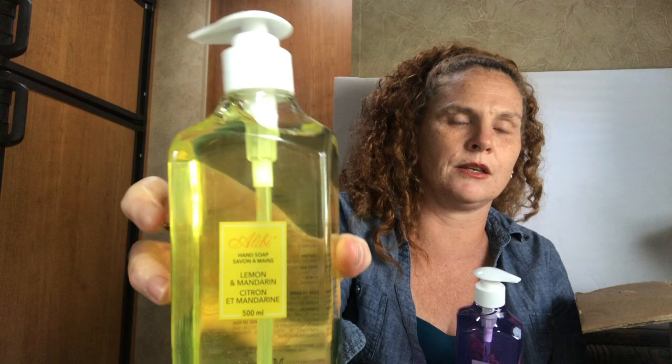All my liquid soaps were gone — all we had was dish soap and bar soap for hand washing. My refills were gone, my extras were gone, my trailer stash was gone. So I grabbed these — the Alibi Lemon and Mandarin. I have the lemon mandarin in our bathroom and at the kitchen sink and I absolutely love it. So I got a bunch of them.